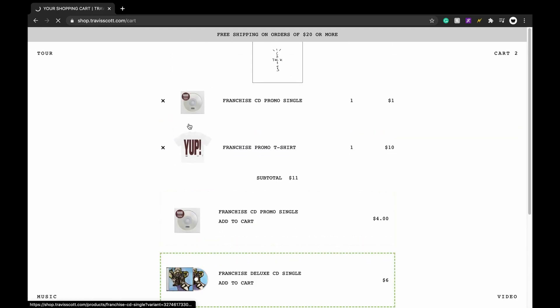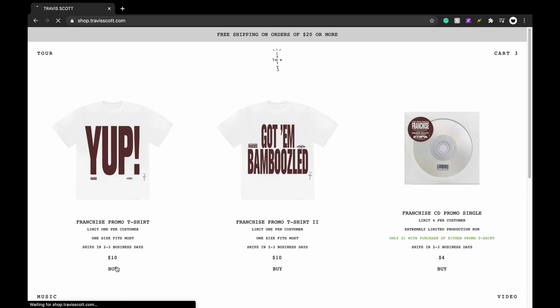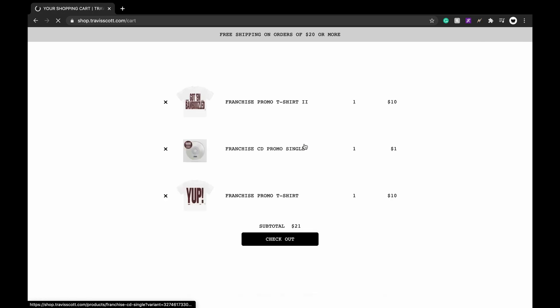I'll be getting like two of each probably, and the CD since it's only a dollar we'll throw that in too. I did not realize it's one size fits all - so this is gonna be interesting. You can only get one on each card so I'll need another card. Resale on these, I have no idea - this is the randomest drop I've ever seen. I've never seen a shirt that's one size fits most. I'm confused what this is from and why it's one size fits most, so I don't think reselling these shirts is going to be amazing.